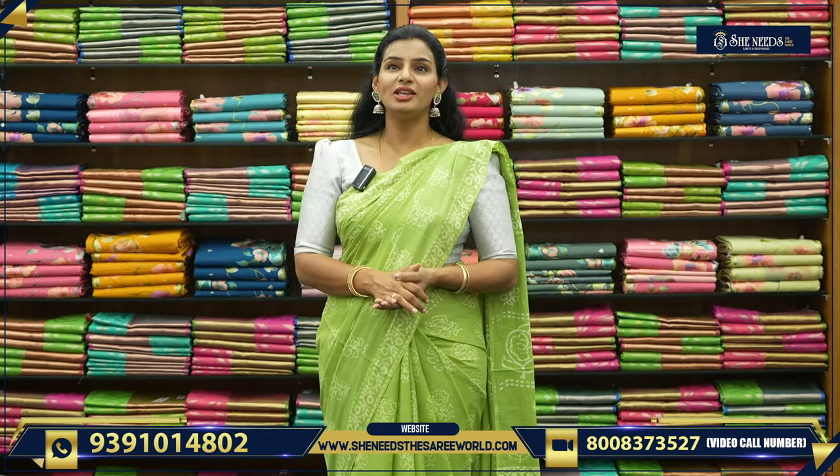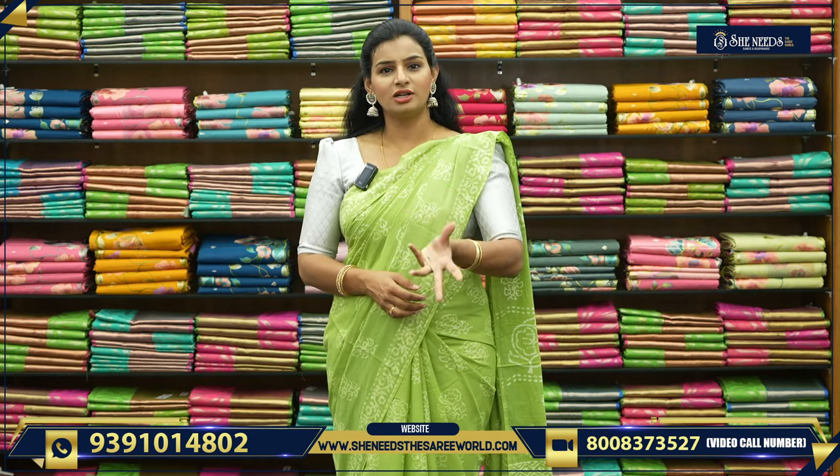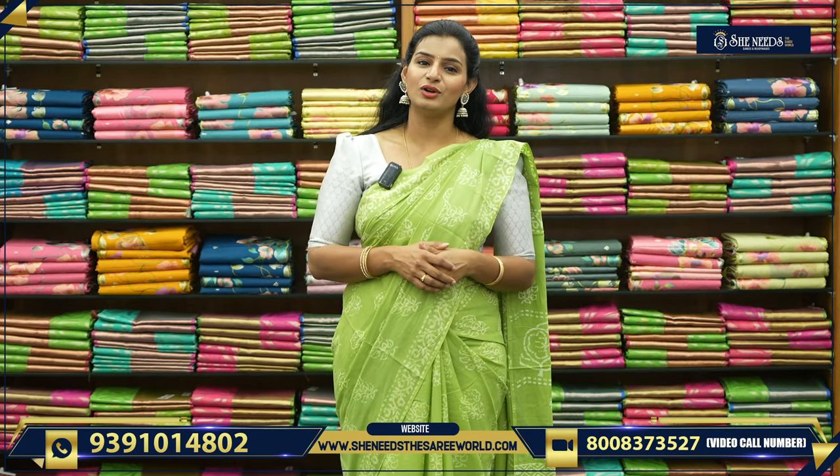She Needs. She Needs has already shopped. She Needs has more clarity. What is She Needs? There are two options. If you don't watch TV or video, if you don't watch the phone, if you don't watch the website — She Needs The Sari World.